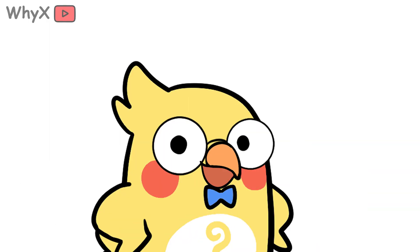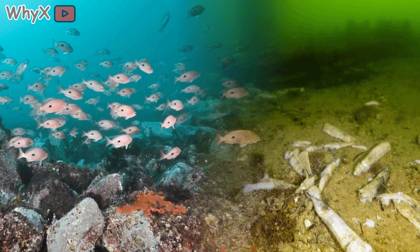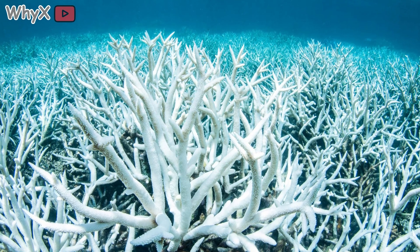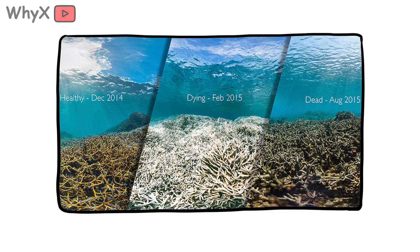But there's a catch. The same delicate partnership that made coral powerful also makes it fragile. When the ocean warms by just a couple of degrees, coral's algae start to produce toxins. The coral, desperate to survive, expels them. Without its algae, the coral loses both its color and its main food source. And if the stress lasts too long, the coral starves and dies.